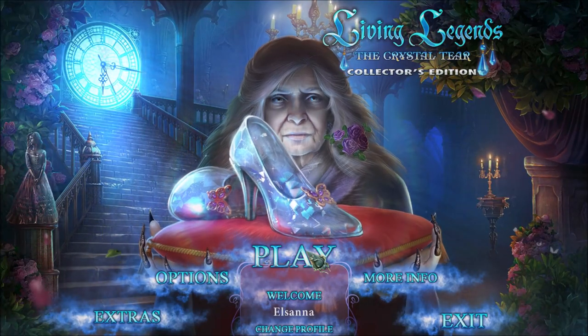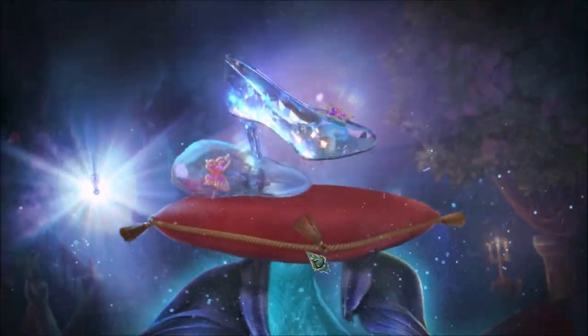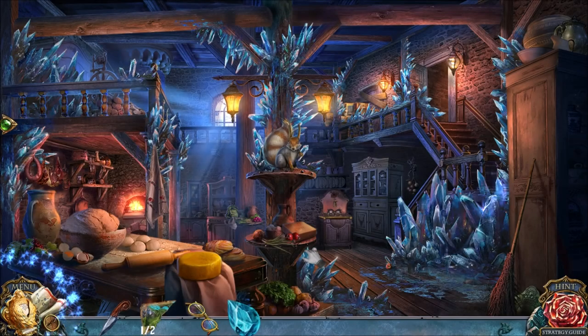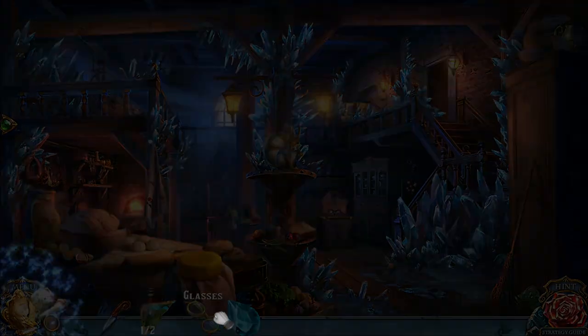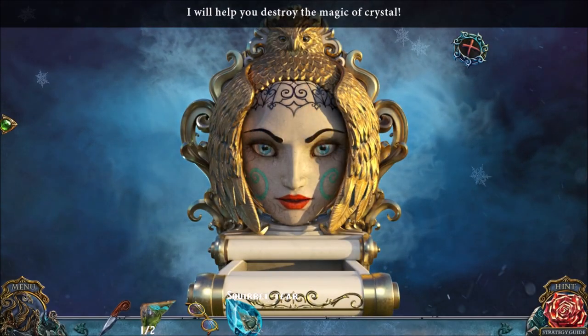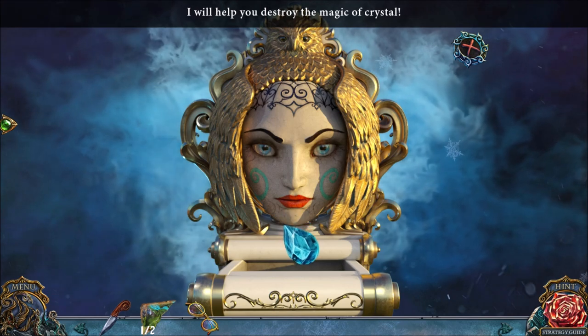Welcome back to Living Legends: The Crystal Tear. We just defeated the evil squirrel! Now let's find out what's up with that squirrel. I will help you destroy the magic of crystal. But first, the Cinderella story.